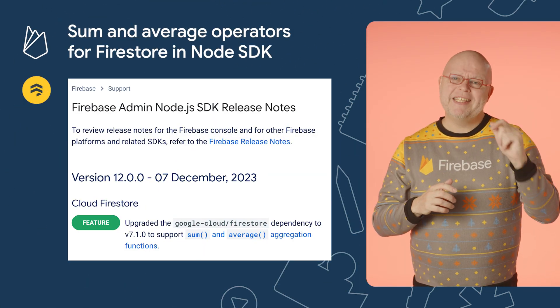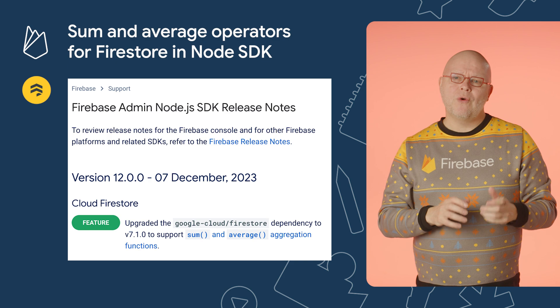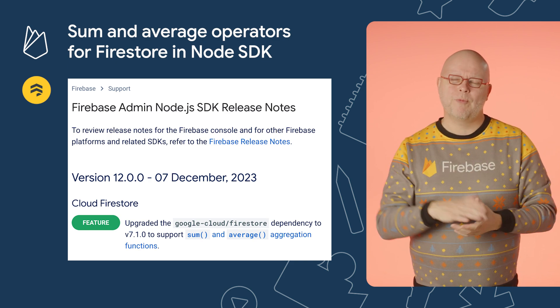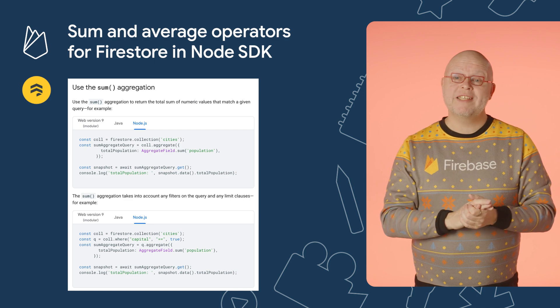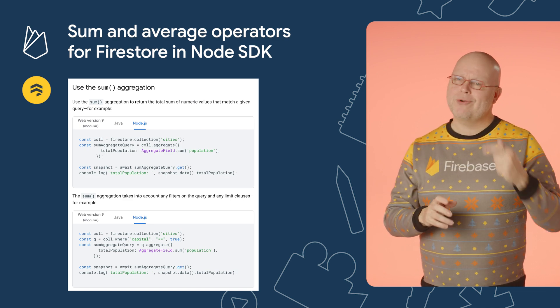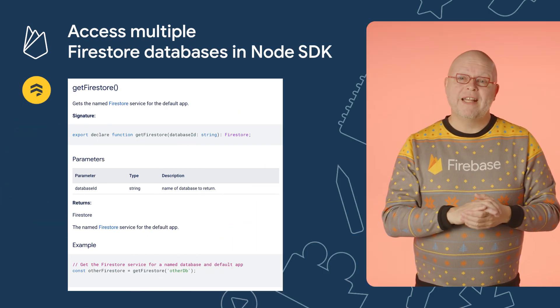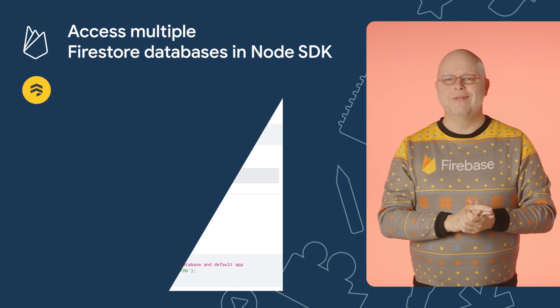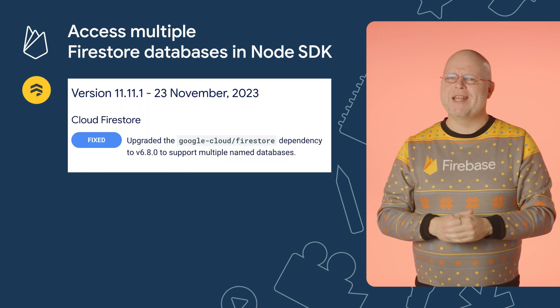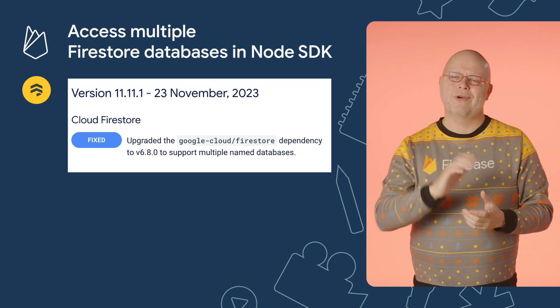In version 12 of our admin SDK for Node.js, we added API calls for the server-side sum and average operators in Firestore. This API was already available in most of our SDKs, but you can now also perform these calculations in Node.js code. We also updated the Firestore dependencies of our admin SDK for Node.js so that you can now access non-default Firestore databases there too. So upgrade today to the latest version of our admin SDK for Node.js.